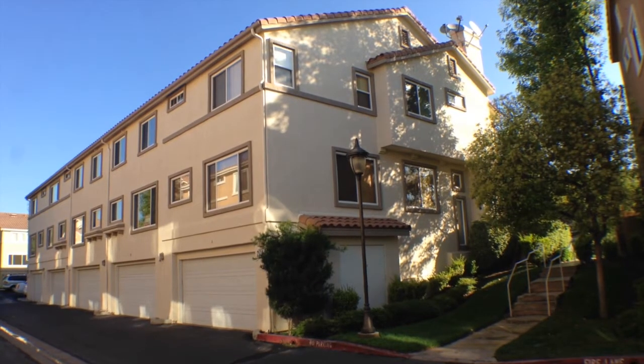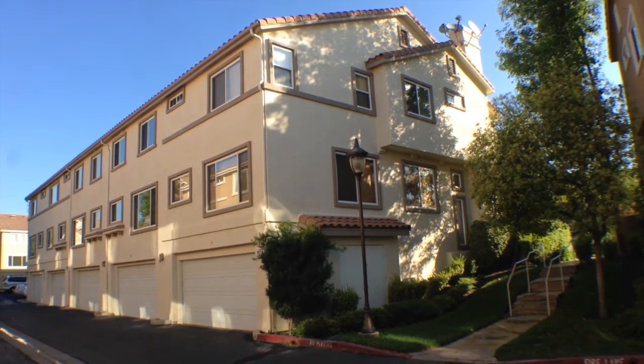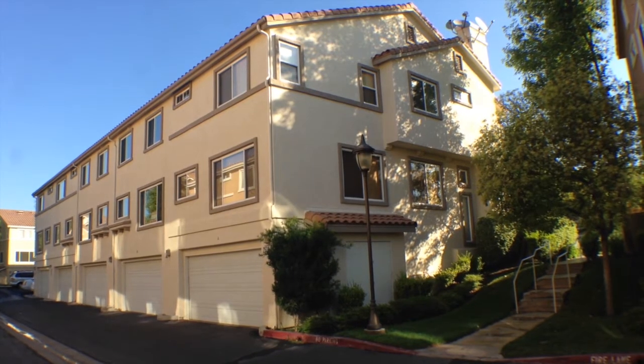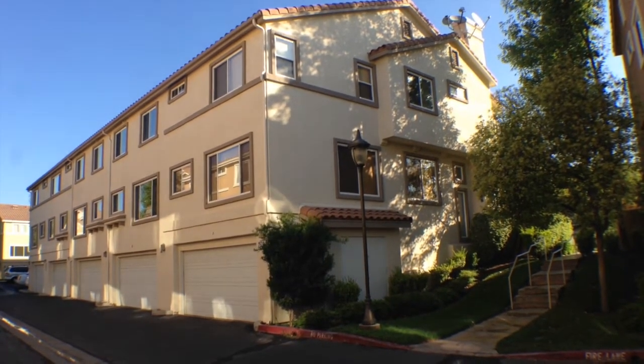Welcome to 25710 Holiday Circle unit number B, located off of Stevenson Ranch Parkway and Hemingway Drive in the Palisades of Stevenson Ranch. This townhome is three bedrooms, two and a half baths, and measures at 1,614 square feet.